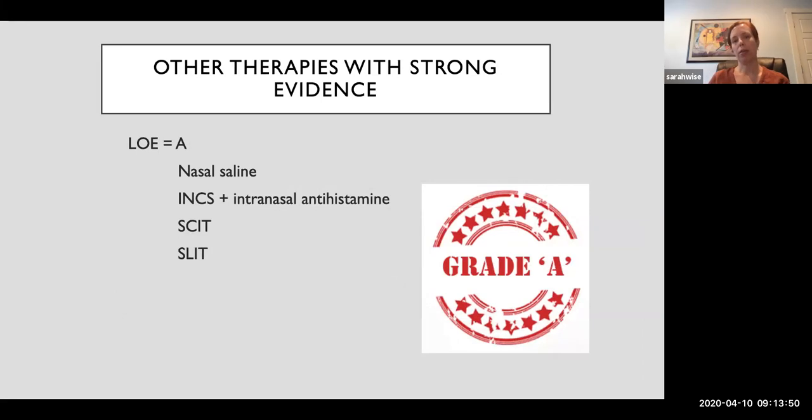Several intranasal corticosteroids are available over the counter, they're generally low cost, and the benefits outweigh harm for treating both seasonal and perennial allergic rhinitis — they are strongly recommended. Other therapies with Level A evidence include nasal saline, intranasal corticosteroid plus intranasal antihistamine combination therapy, and both subcutaneous and sublingual immunotherapy. There is very good evidence for all of these treatments as beneficial for allergic rhinitis.